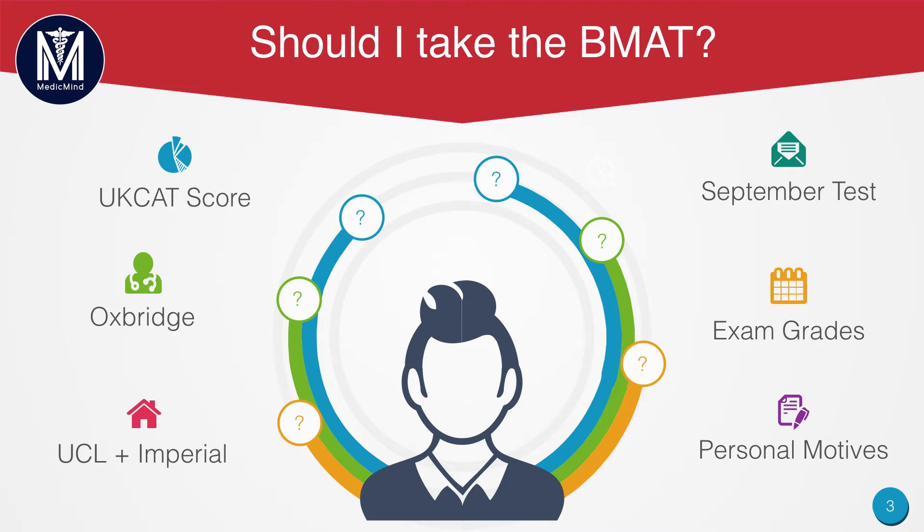If you've got an average UCAT score, I'd recommend applying to a good number of UCAT universities which are not UCAT heavy — meaning they do consider the UCAT, but it isn't the most important factor. For example, Cardiff is one of those universities. I personally applied for two UCAT unis and two BMAT unis because I felt my UCAT was strong enough, but the universities I wanted to apply for, UCL and Imperial, required the BMAT.